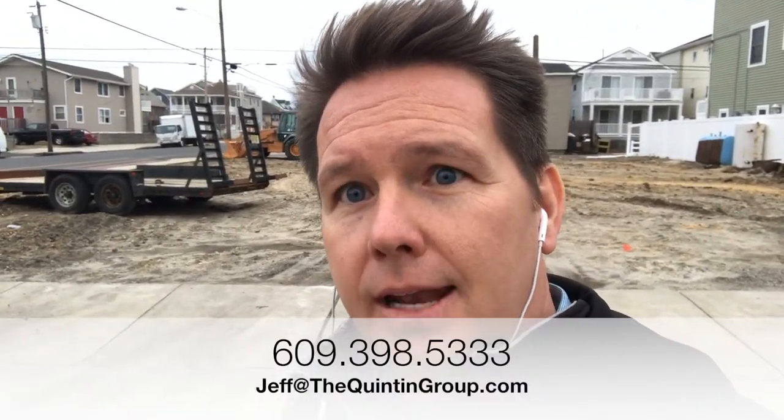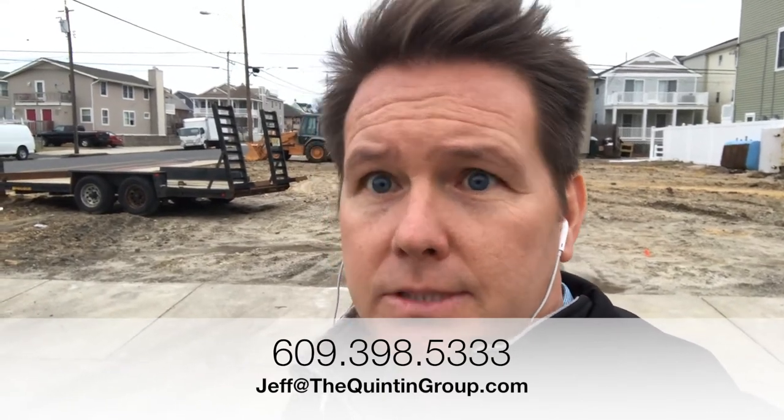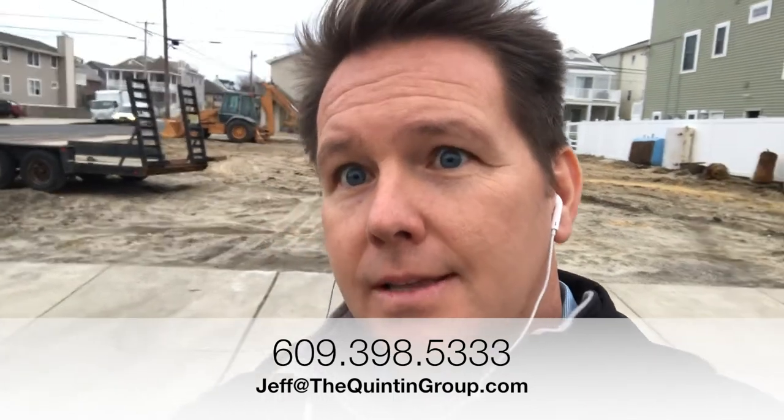If you have interest — they're not on the market yet, it's coming soon — call us direct at 609-398-5333, that's direct to me, or send me an email at jeff@thequintongroup.com. Thanks for watching, have a great one!